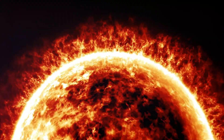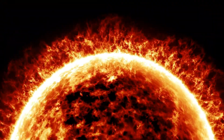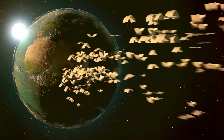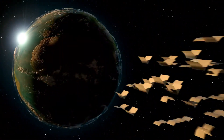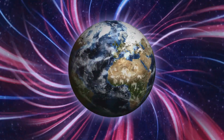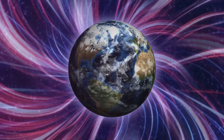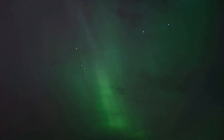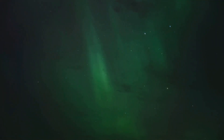The Sun, while essential for life on Earth, also poses a constant threat. It releases a stream of charged particles known as the solar wind, which travels at incredible speeds through space. When these particles reach Earth, they collide with our planet's magnetic field.